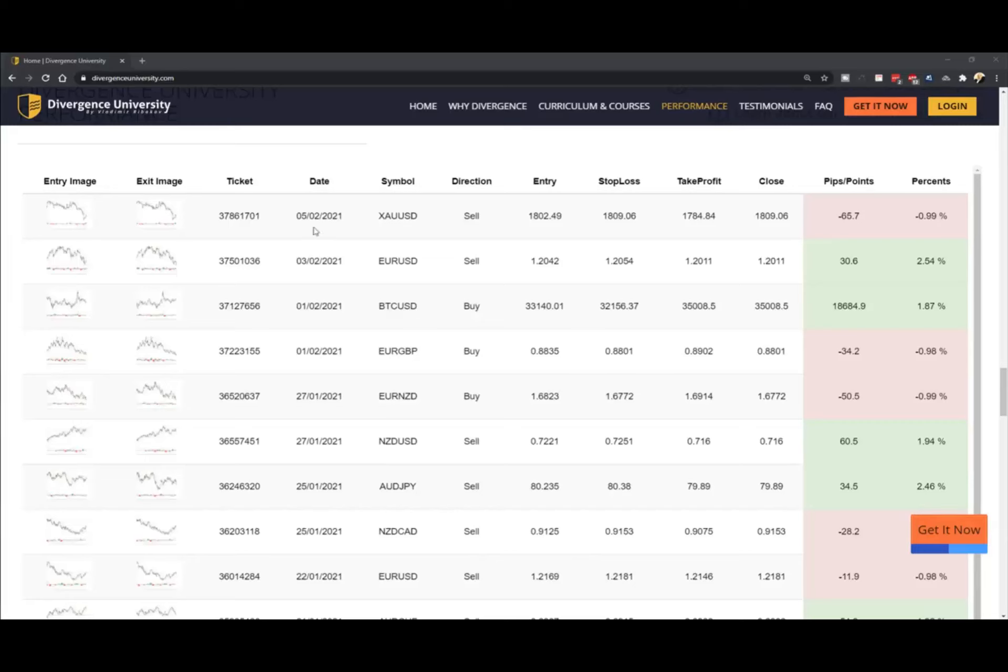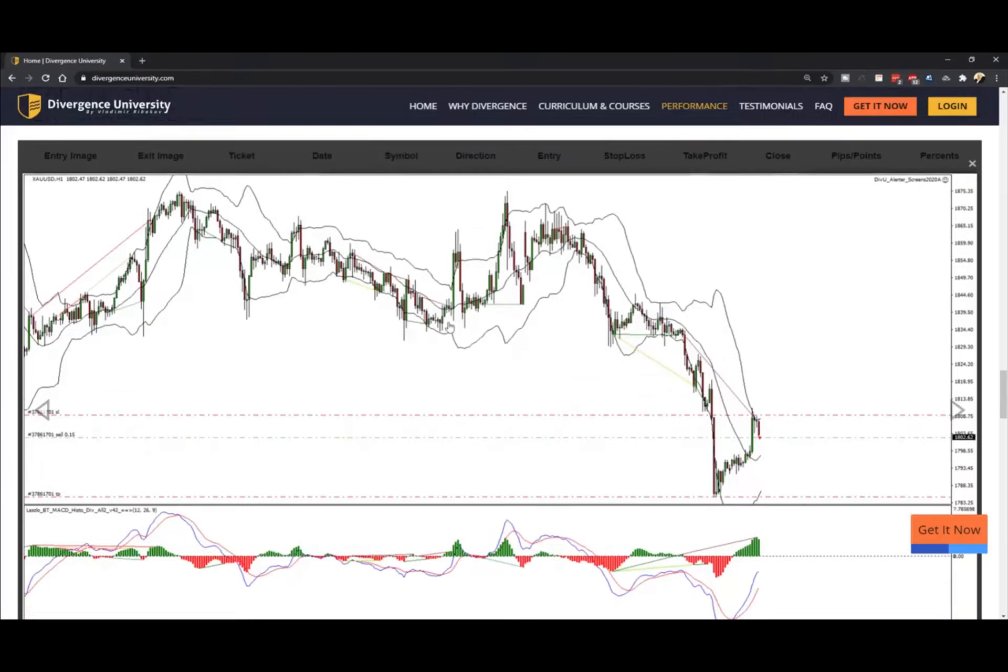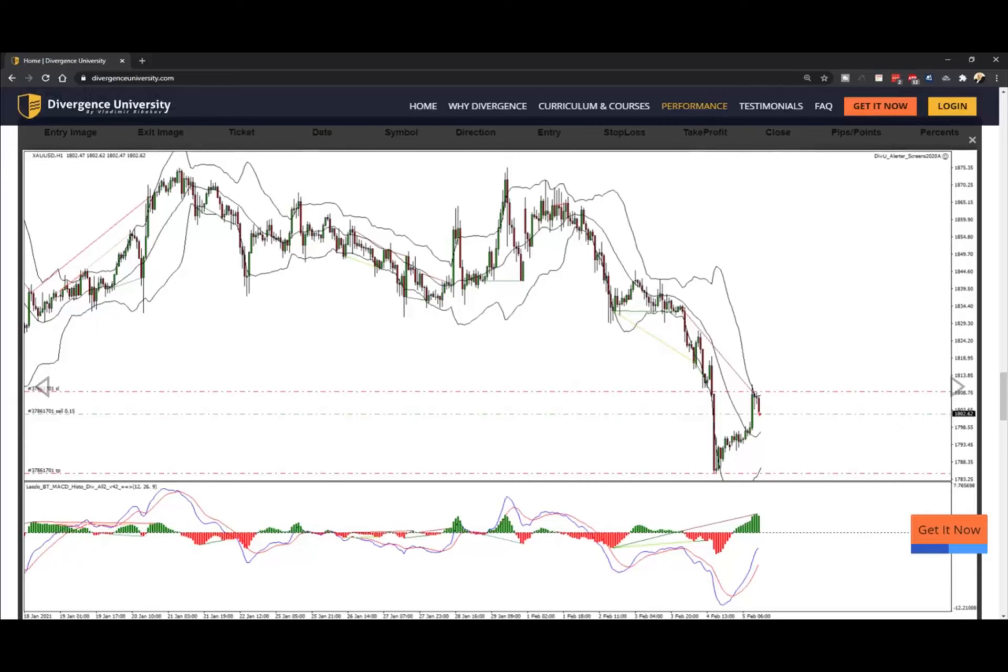Hello traders, this is Jordan. Let's start without wasting any more time. The first one is gold on the one-hour chart. If you are following us from the Traders Guide Me Club, you probably know that we were looking for sales for some time now after the most recent breakouts.